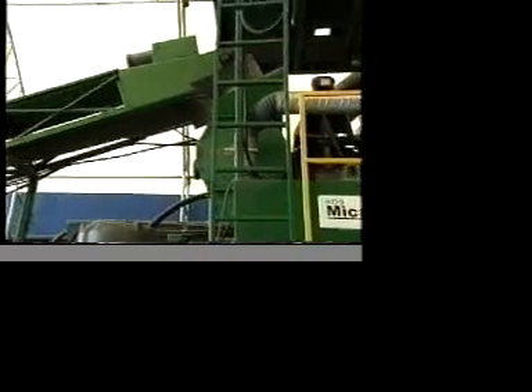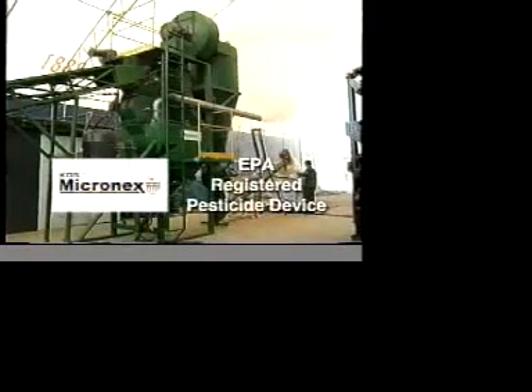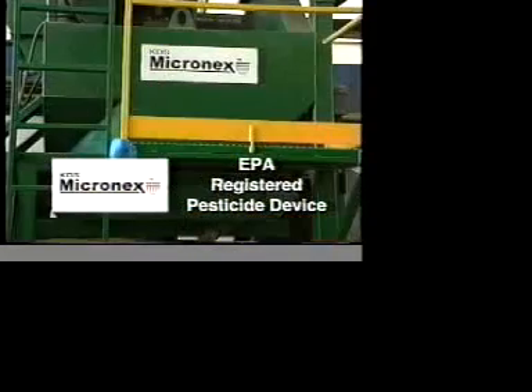As you can see, we're just beginning to realize the extraordinary applications for our technology. Protected by both device and process patents, the KDS Micronex has also been identified as a registered pesticide device by the U.S. Environmental Protection Agency.